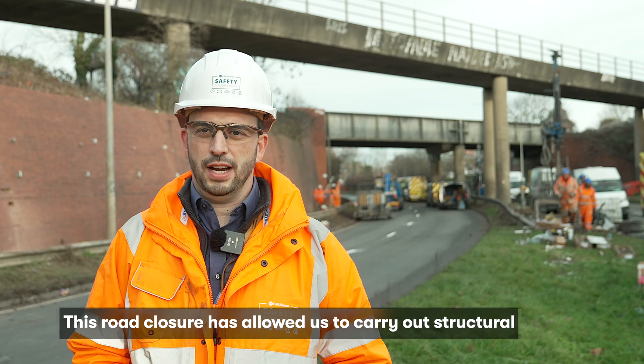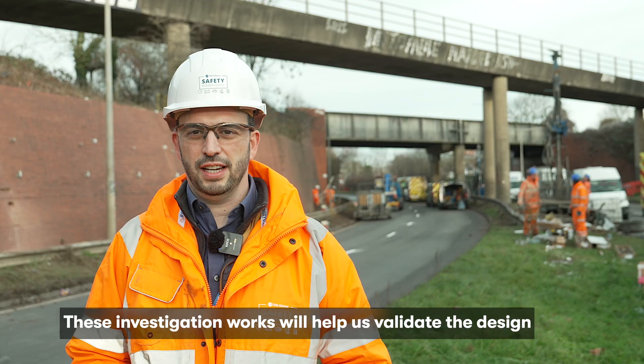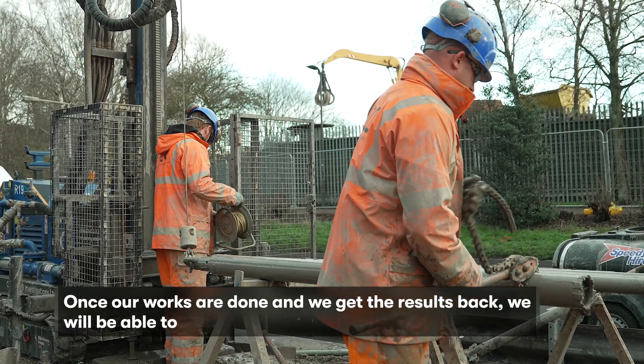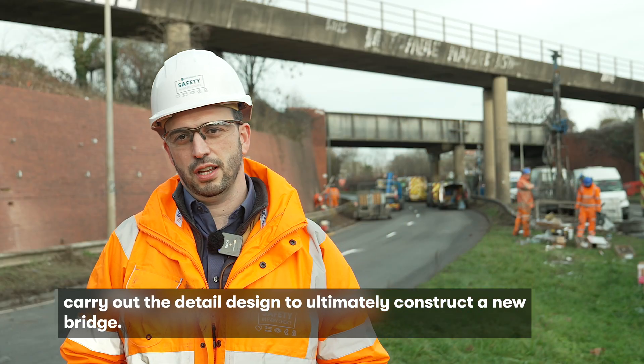This road closure has allowed us to carry out structural and geotechnical investigation works. These investigation works will help us validate the design assumptions that we have made in the initial design stages. Once the works are done and we get the results back, we will be able to carry out the detail design to ultimately construct a new bridge.